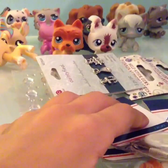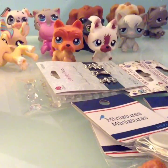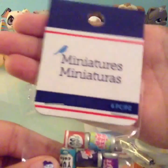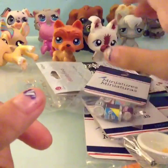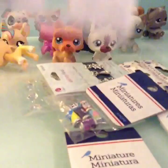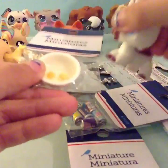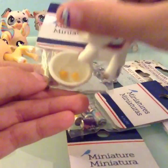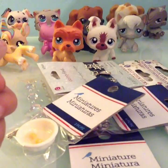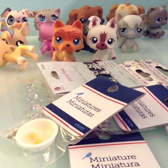Thank you for watching this haul! I'm so excited that I got these miniatures. Maybe when I get some more money I'll go back for my birthday and get some more. And this LPS whisk is perfect for whisking and other stuff. Anyways, bye everyone, thank you for watching!